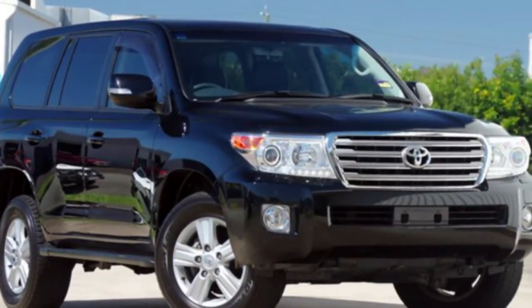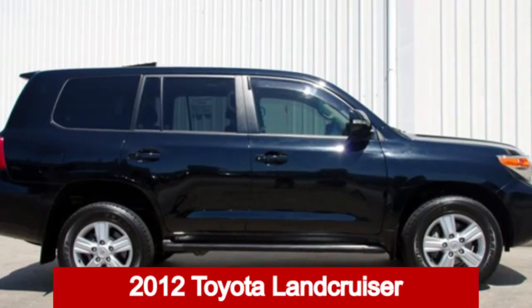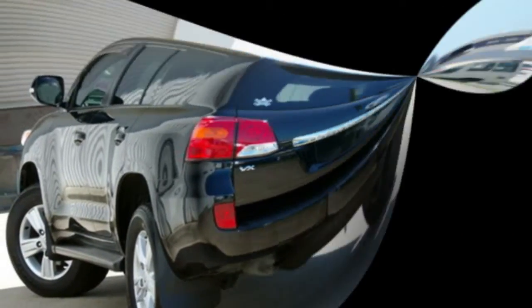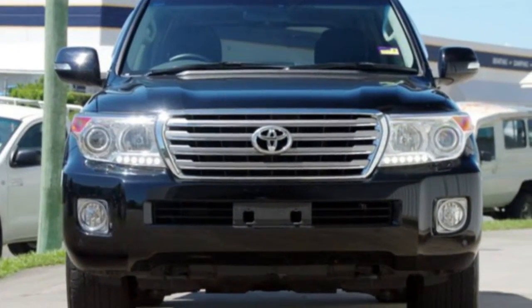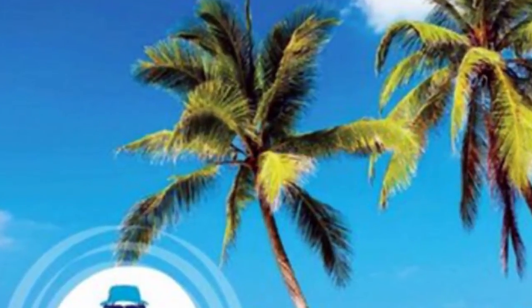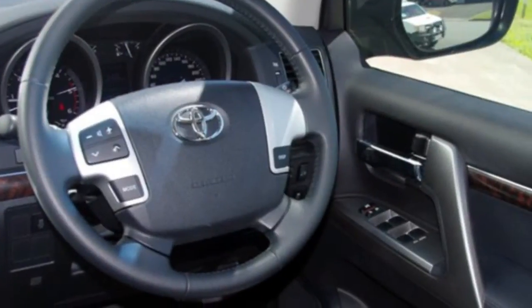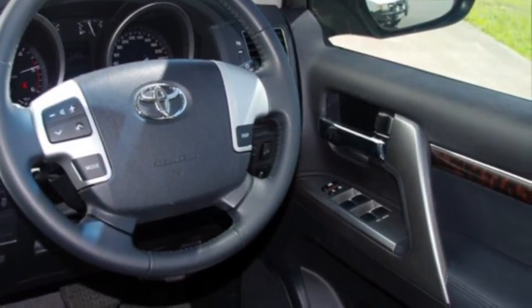We are proud to offer you this great value 2012 Toyota Land Cruiser. This Land Cruiser has a reliable 4.5 litre engine and a smooth shifting automatic transmission. The attractive black exterior is complemented by its stylish interior. This vehicle has all the features you could dream of.